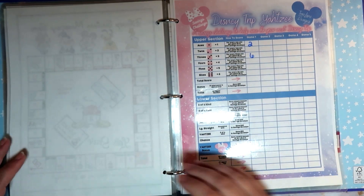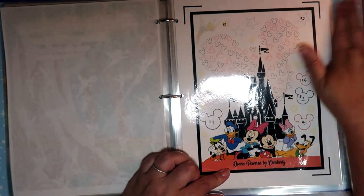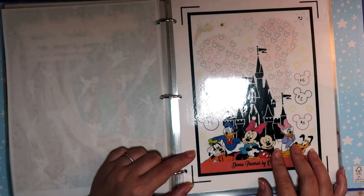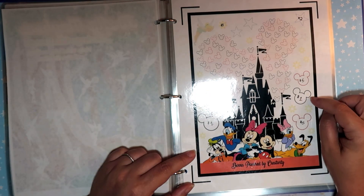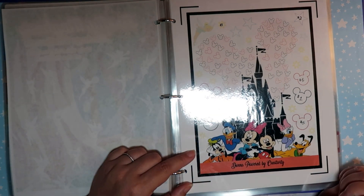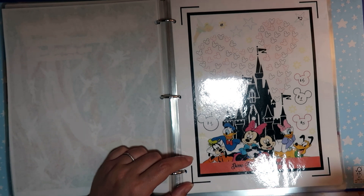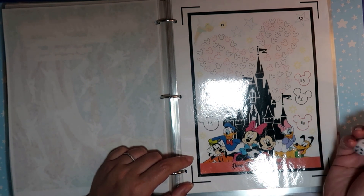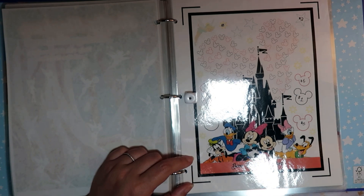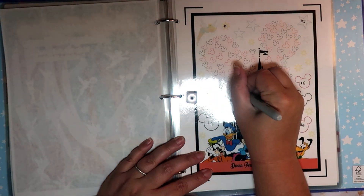Now let's see what we can get on some of these other challenges with only six dollars remaining. This is a new one - Powered by Creativity. It was a free download on her site, but pretty soon it will be available to purchase. The way I'm going to do it: black Mickey heads are one dollar, red Mickey heads are five dollars, blue stars are two dollars, yellow stars are three dollars. Let's roll and see what we get - one, three, one, two, three, or five. Okay, we will color in a black one!